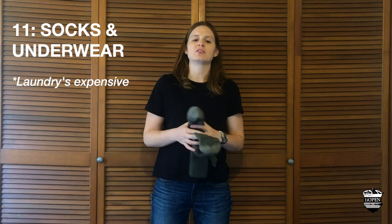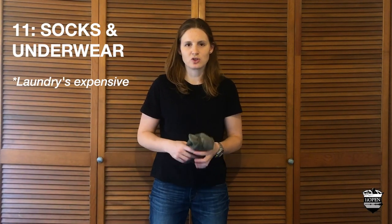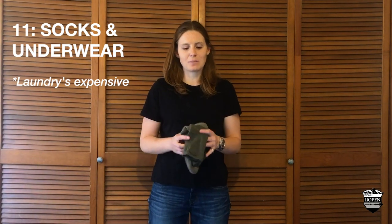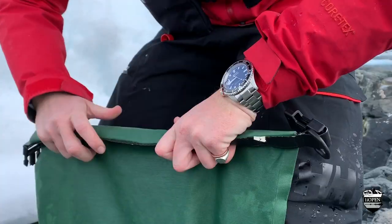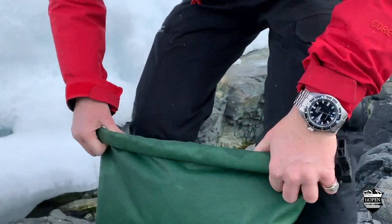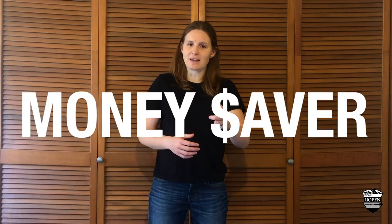Socks and underwear — pack them, but my main point here is about the laundry. Don't expect to do laundry on the ship unless you want to pay $3 per sock and underwear. A waterproof bag for valuables is a great idea, particularly a dry bag for keeping those cameras safe when you're getting in and out of zodiacs. The money-saver for that one is a sturdy Ziploc bag.